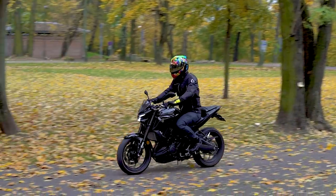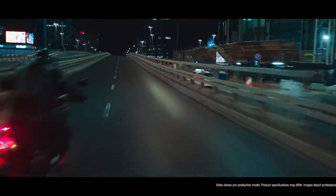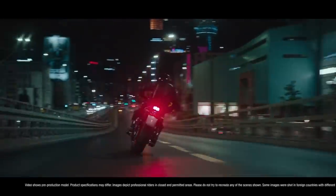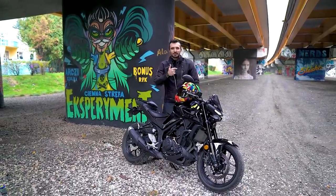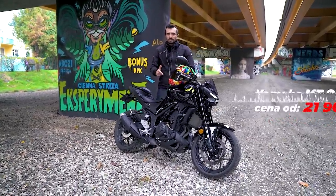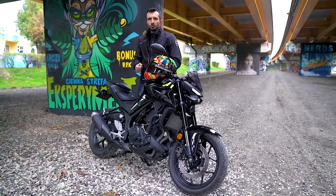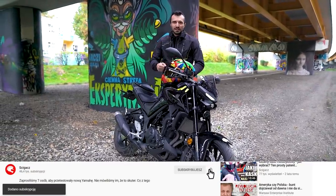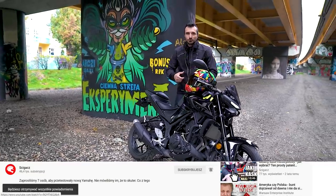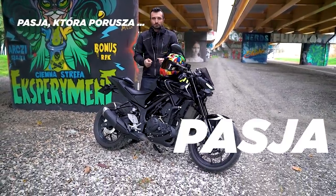Dobrze, że mamy nową MT-03 i MT-125 w ofercie Yamachy. Wygląda na to, że szykują się też premiery odświeżonych większych MT-ków – być może nowa MT-09 albo MT-10. Za MT-03 trzeba zapłacić niecałe 24 000 zł, trochę mniej niż za siostrzaną Yamahę R3. Na koniec tradycyjnie prośba o łapkę w górę, subskrypcję kanału i dzwoneczek. Wpadajcie też na drugi kanał BarryMoto, gdzie rozmawiamy o motocyklach używanych – prędzej czy później znajdzie się tam pewnie jakaś używana MT-03.